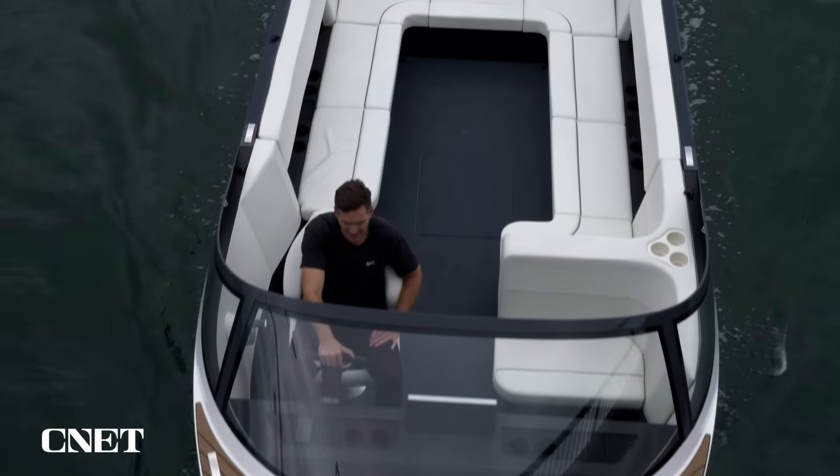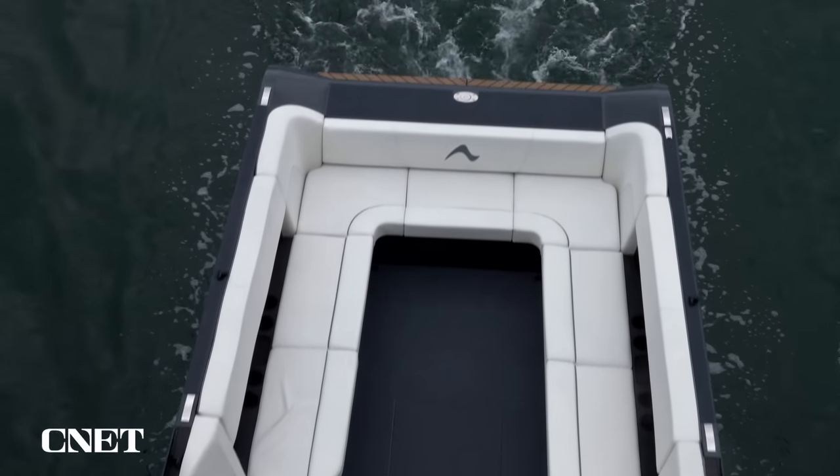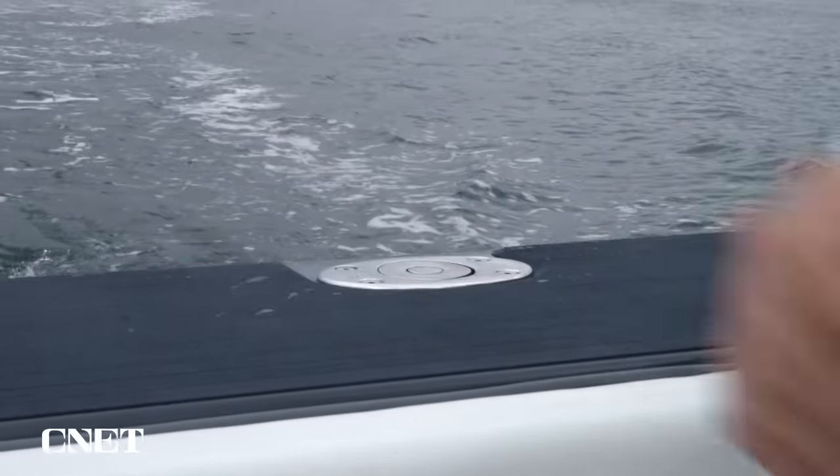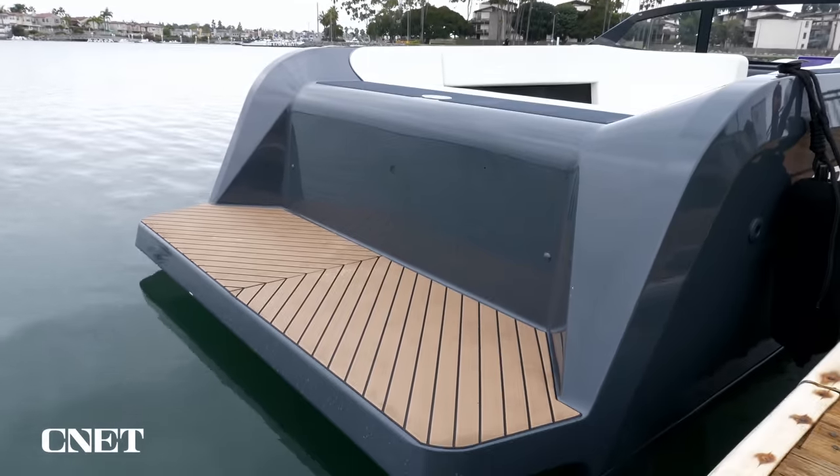It has a very spacious seating area. It also has a pop-up ski pylon that allows anyone who wants to wakeboard or inner tube behind the boat to do so, and a swim platform for getting in and out of the water.